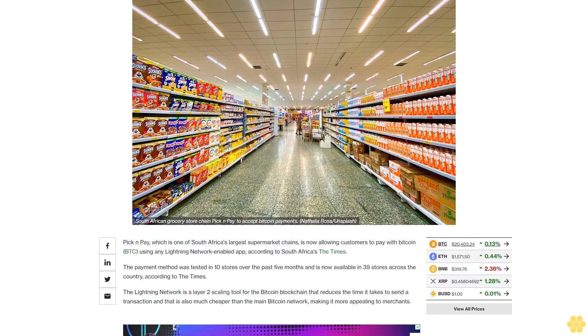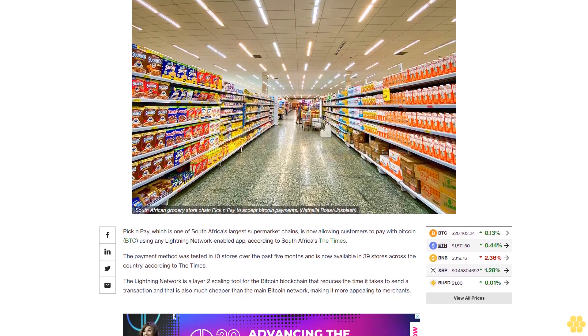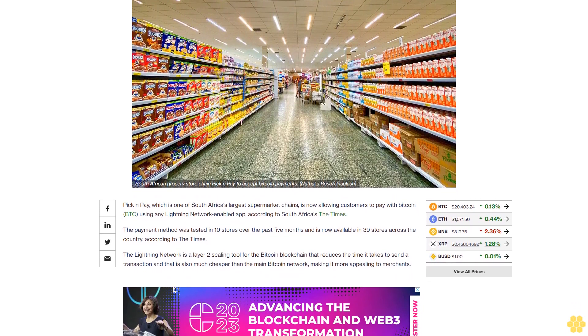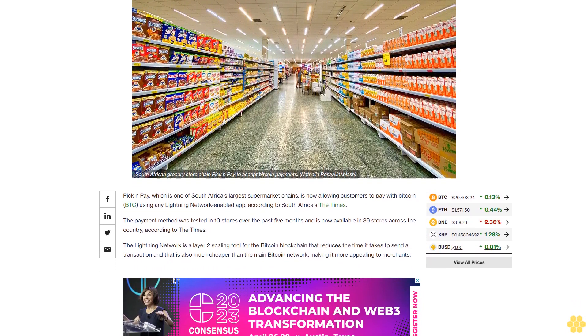The Lightning Network is a layer-2 scaling tool for the Bitcoin blockchain that reduces the time it takes to send a transaction and is also much cheaper than the main Bitcoin network, making it more appealing to merchants.